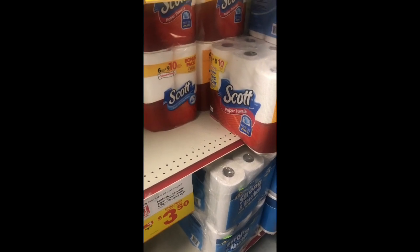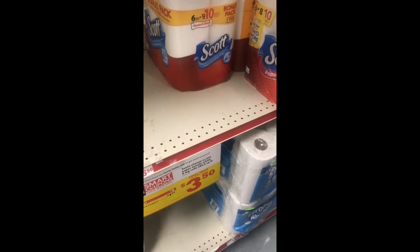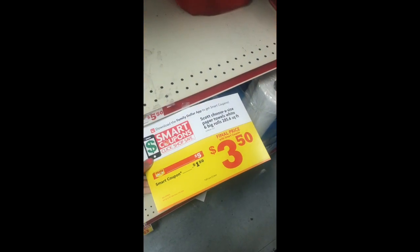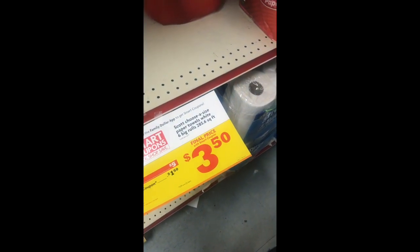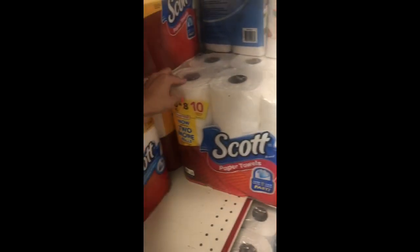Check out this cheap price on the Scott paper towels — they are normally $5.50 each, on sale with a $1.50 off coupon in the app making them only $3.50 for six big rolls. And instead of six equals eight like usual, right now they have six equals ten. I'm going to pick up one of these.